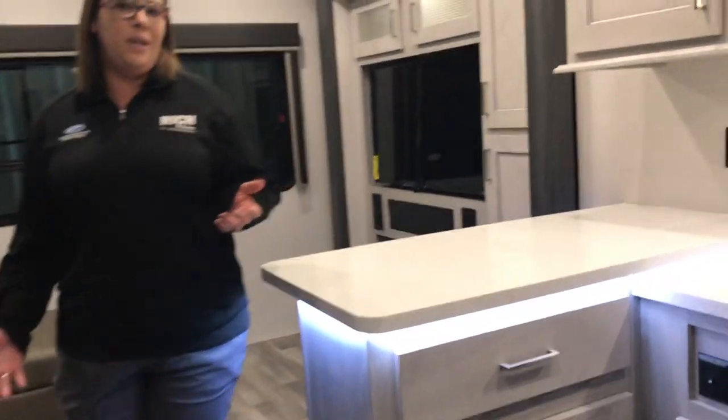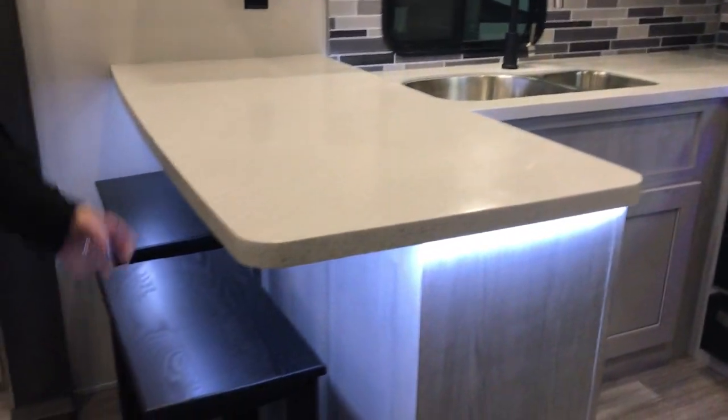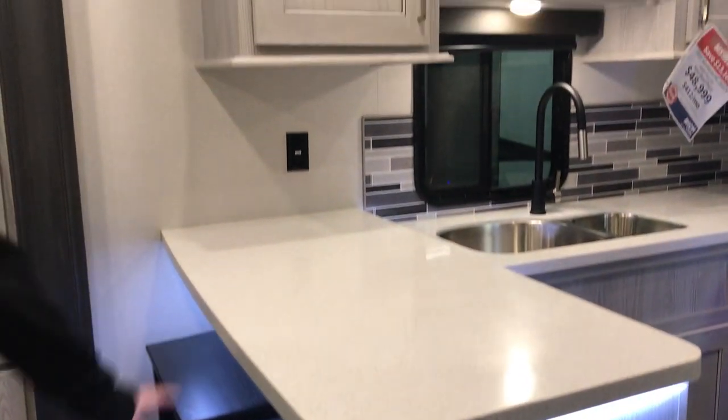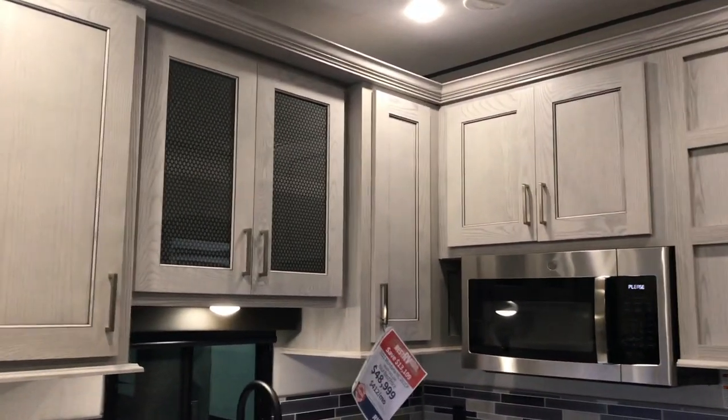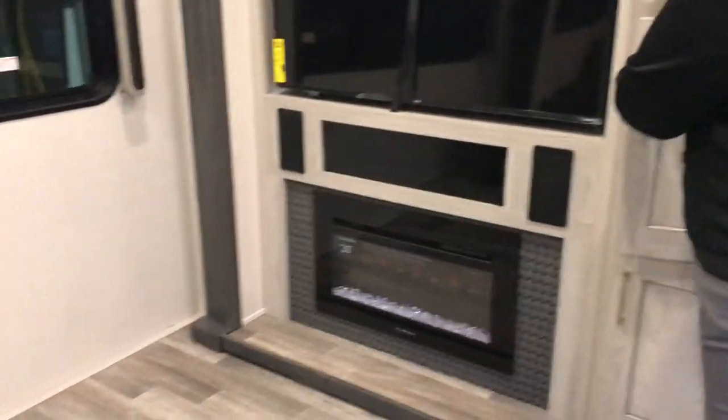This is a really unique new floor plan by Montana High Country. You're gonna have great countertop space, a cute little eating bar, a wonderful living room, and lots of good storage. Perfect situation for just the two folks.